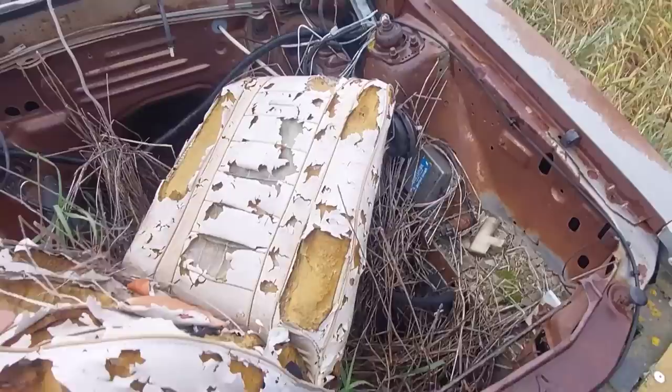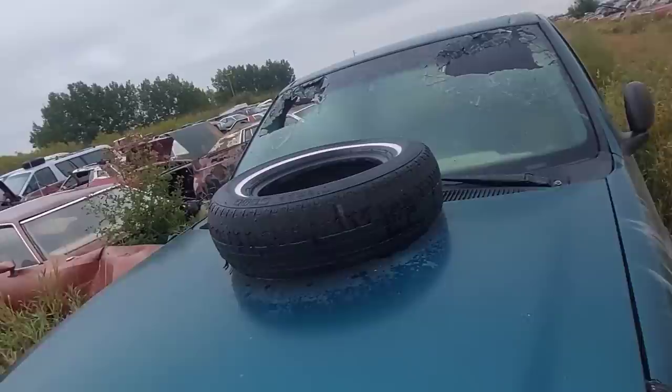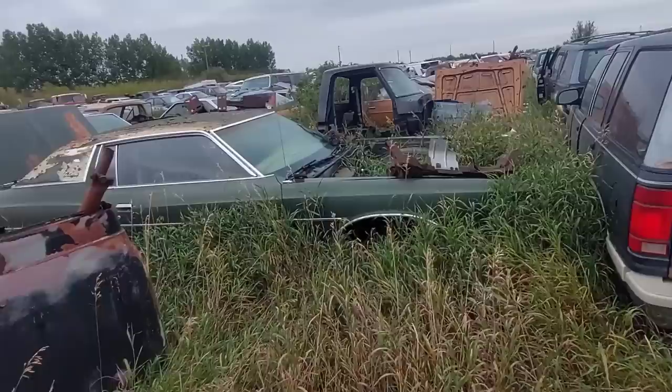Oh wow — that's a rare seat! That is one of the Ghia seats — the low-back one. There's even a Ghia badge on that. And actually there is a motor in it — I think it's a V8. Yeah, that's V8.